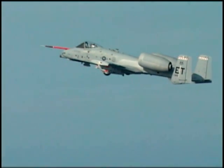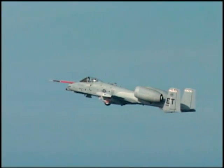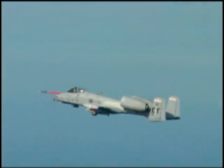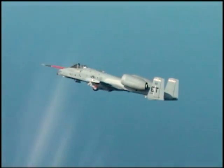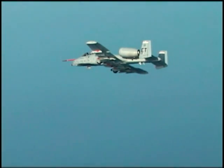Ready. Ready. Pack. 191 knots. Are center lines dry?